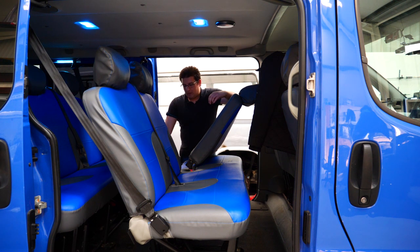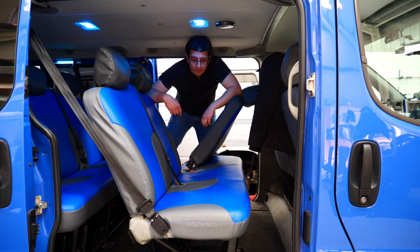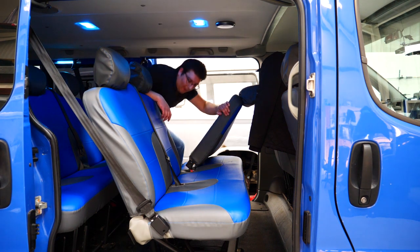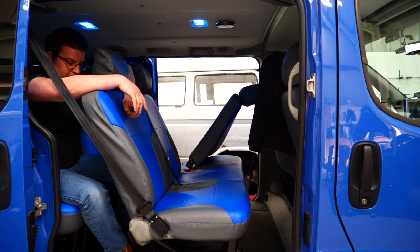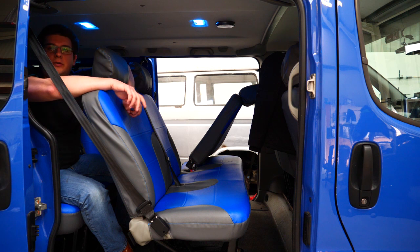Climbing into the back is still relatively easy in terms of the space you get, but this thing is so high off the ground that you're really struggling. I've literally watched people grabbing the grab handles and heaving themselves up — it's just an utter nightmare. Legroom in the back row is okay, actually not that bad, but there are no extra features back here: no buttons, no cup holders, nothing.